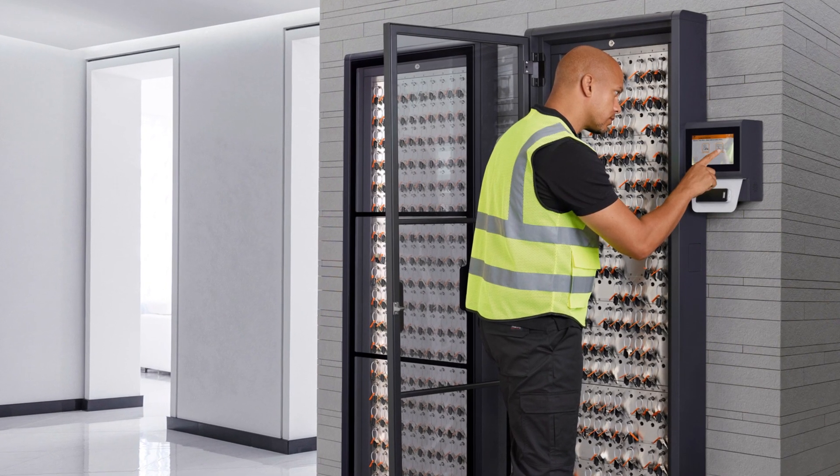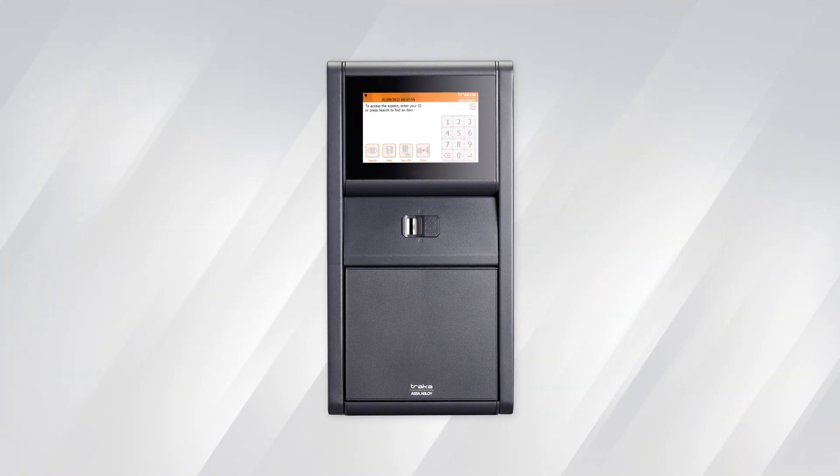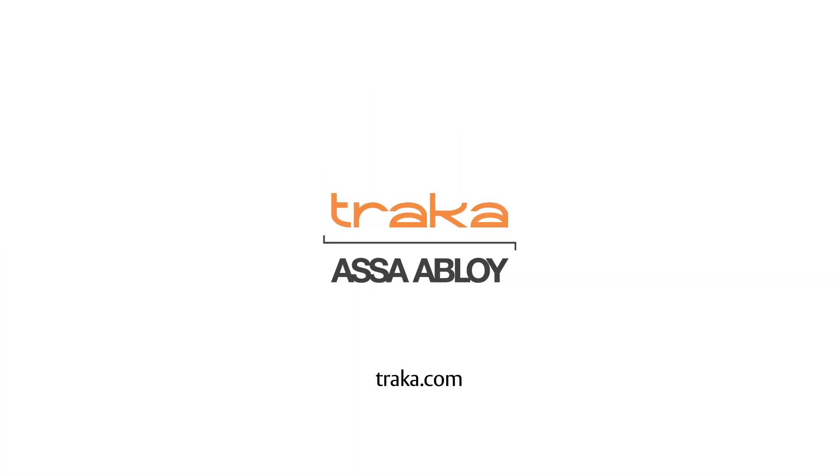Built to last, Traca Touch Pro is the next level of key management. Learn more at Traca.com.